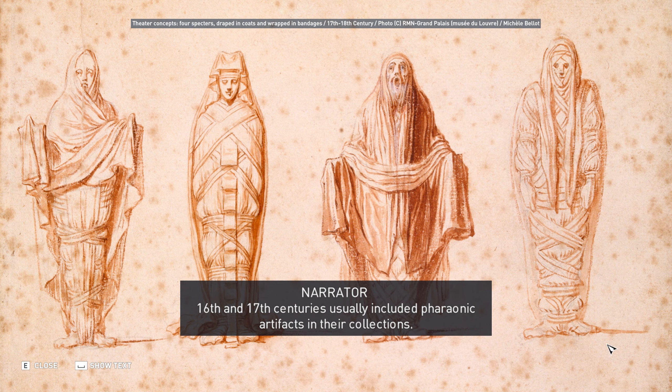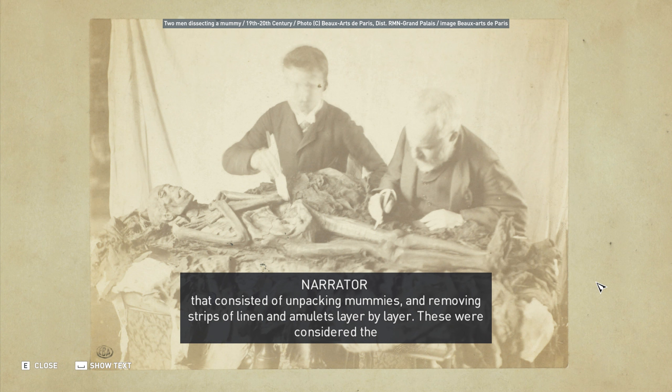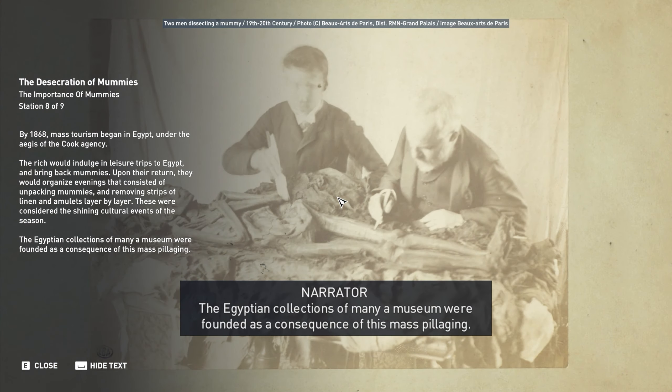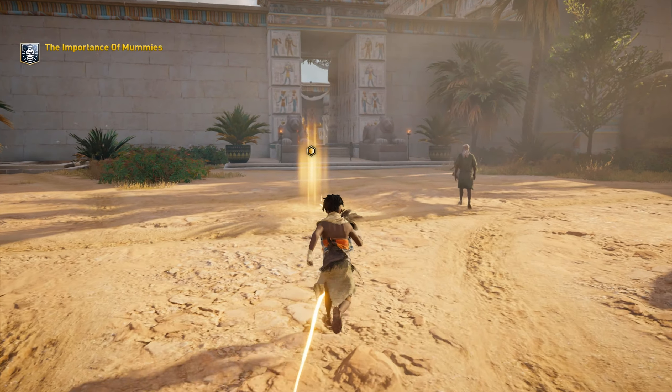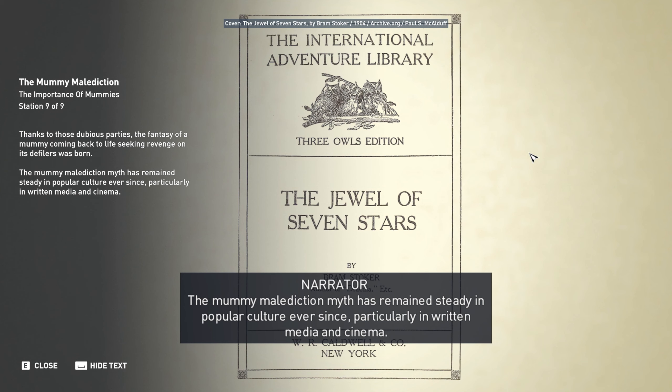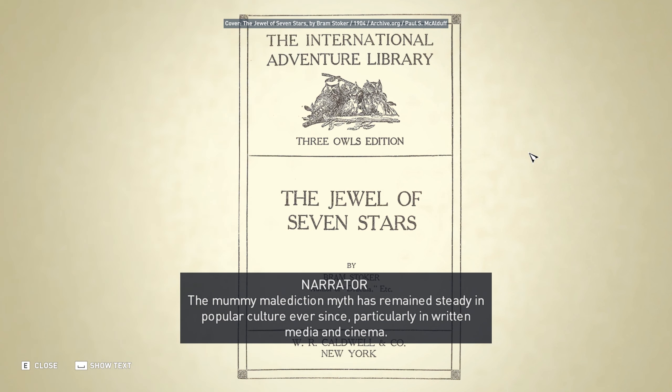By 1868, mass tourism began in Egypt under the aegis of the Cook Agency. The rich would indulge in leisure trips to Egypt and bring back mummies. Upon their return, they would organize evenings that consisted of unpacking mummies and removing strips of linen and amulets layer by layer. These were considered the shining cultural events of the season. The Egyptian collections of many a museum were founded as a consequence of this mass pillaging. Thanks to those dubious parties, the fantasy of a mummy coming back to life, seeking revenge on its defilers, was born. The mummy malediction myth has remained steady in popular culture ever since, particularly in written media and cinema.